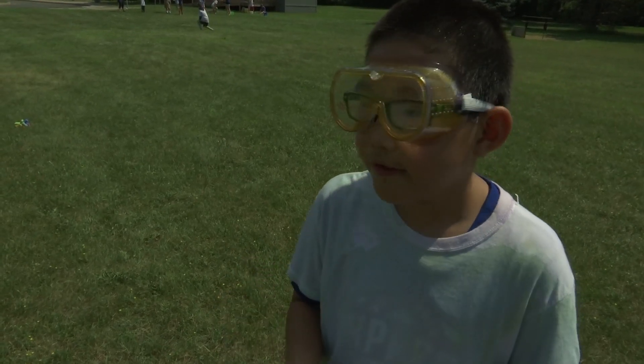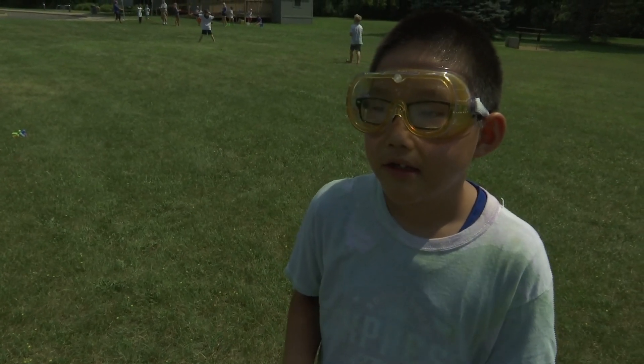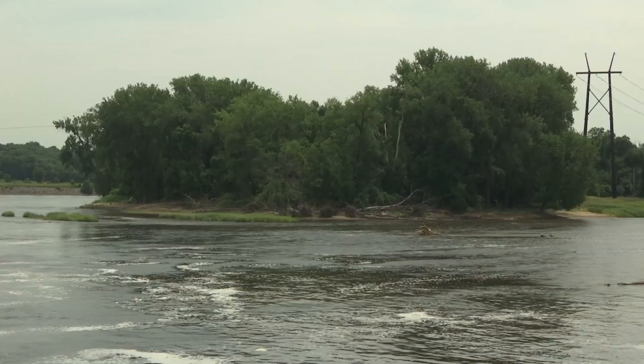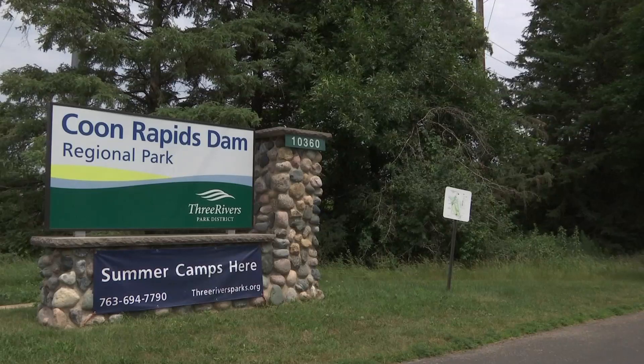Maybe when I become an astronaut, I can use some of the stuff I learned in this camp. In Brooklyn Park — science can be used in a lot of different ways, and it can help save the planet. Delaine Cleveland, CCX News.